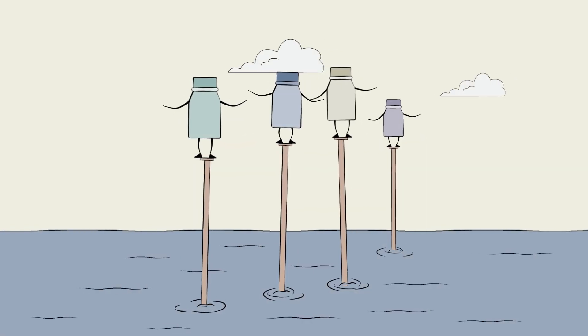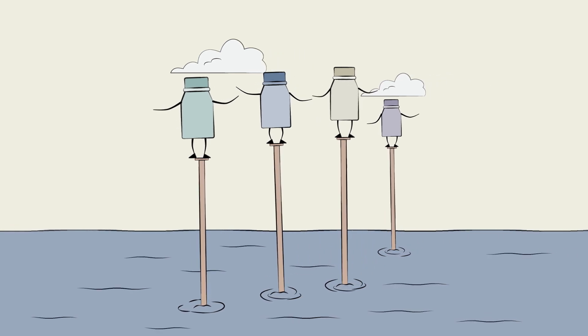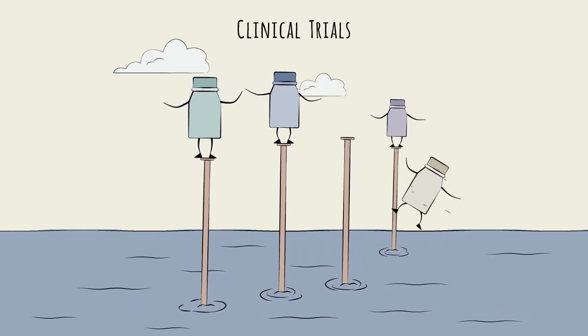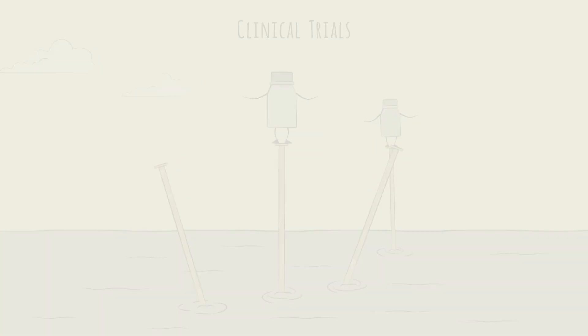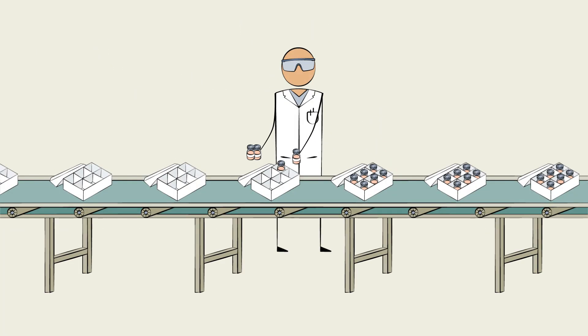Of course, challenges remain. Many drugs are still working through clinical trials, and failure in the trial stage is not uncommon. Even once approved, these drugs are difficult to manufacture. Conjugating the drug to the antibody at scale is no easy feat.